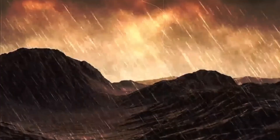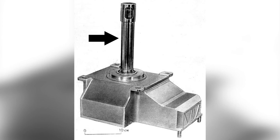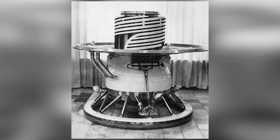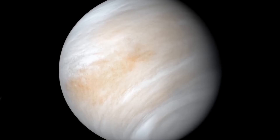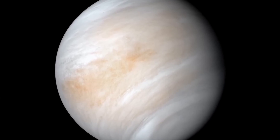Venera 1 was lost shortly after its launch in February 1961, and Venera 4 burned up in the atmosphere of Venus. Other probes exploded, were destroyed, or lost contact. But the Soviet engineers didn't let these setbacks get them down. With each new mission, they learned from the mistakes of the past. The technology became more robust, the heat shields better, and data transmission more stable.